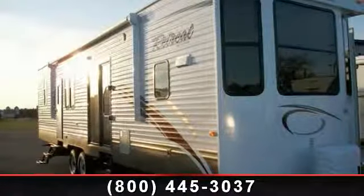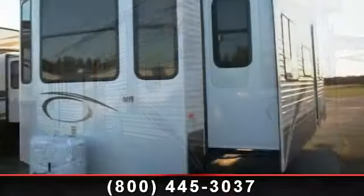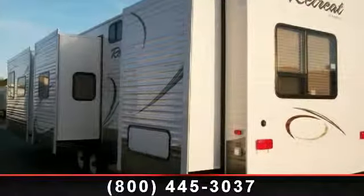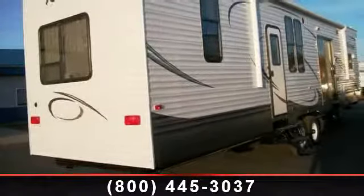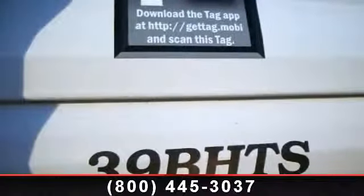Travel in style with this 2014 Keystone Retreat 39B HTS. If you are looking for an RV with quality construction and ease of towing, this may be the one. Perfect for vacationing, adventuring or just relaxing, this travel trailer awaits you. Let us put you in the right RV for your needs. Call the dealer now for more information.